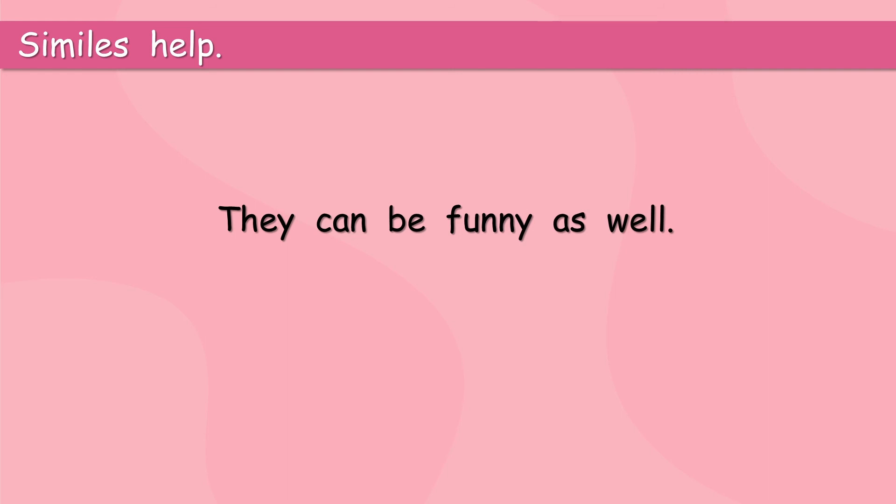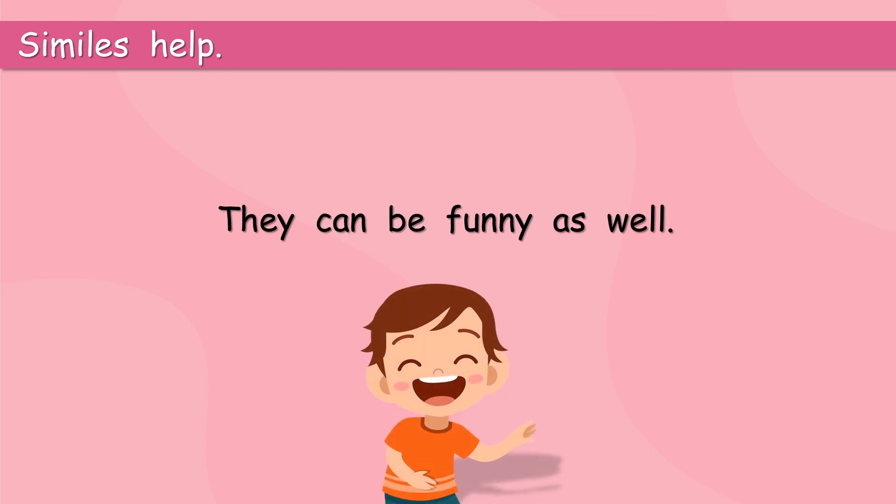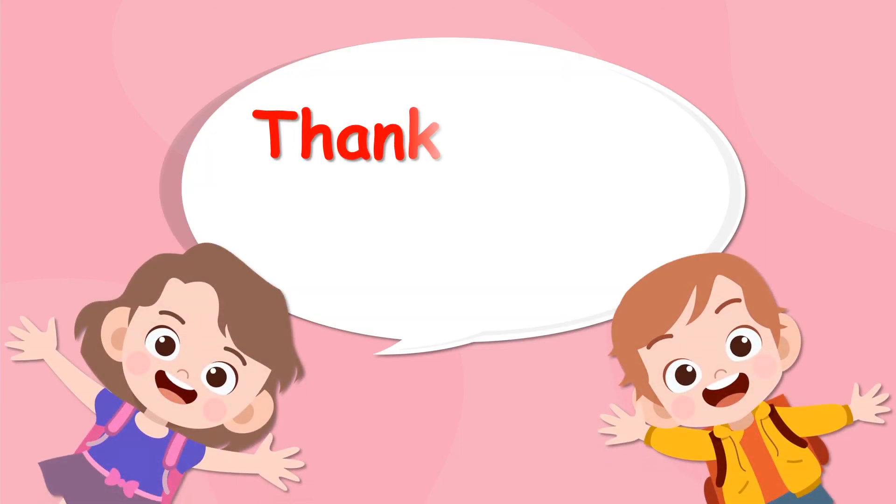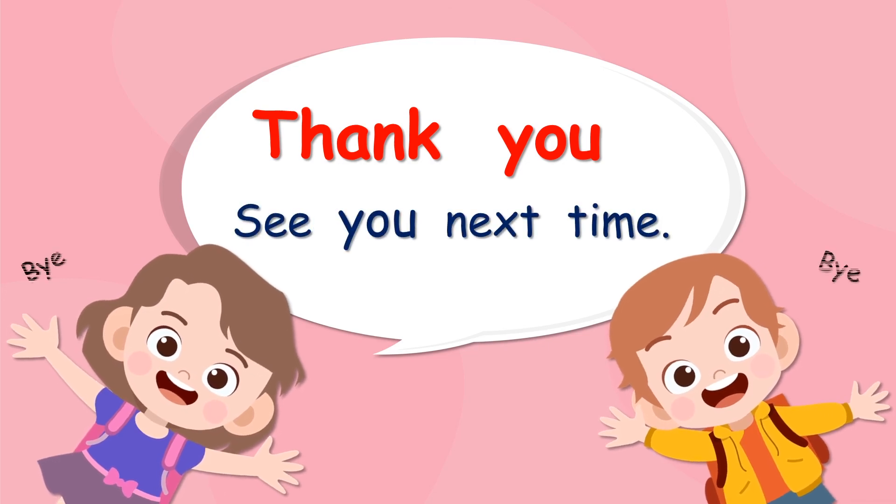They can be funny as well. We are going to look at some funny things. Time to say goodbye. Thank you, guys. It's going to be lots of fun this week. I like similes. See you next time. Bye!